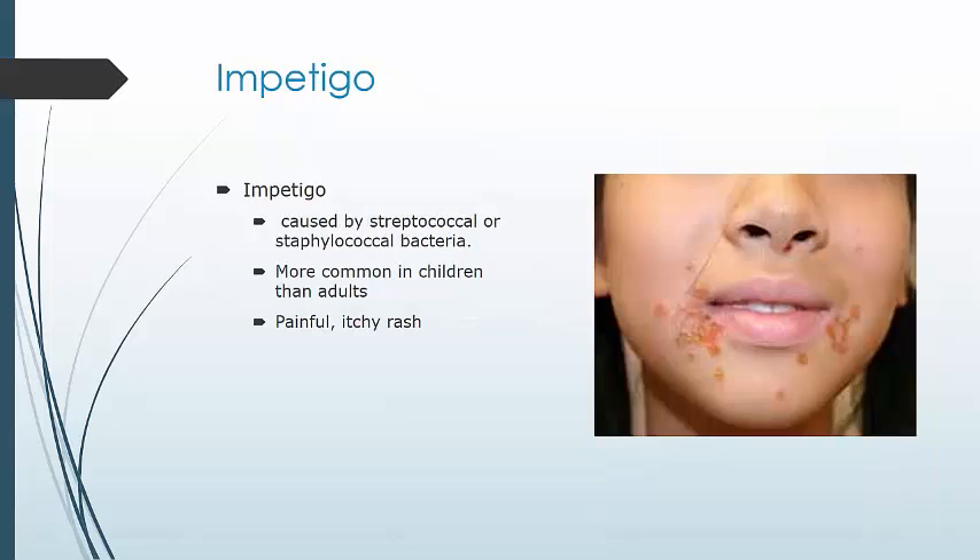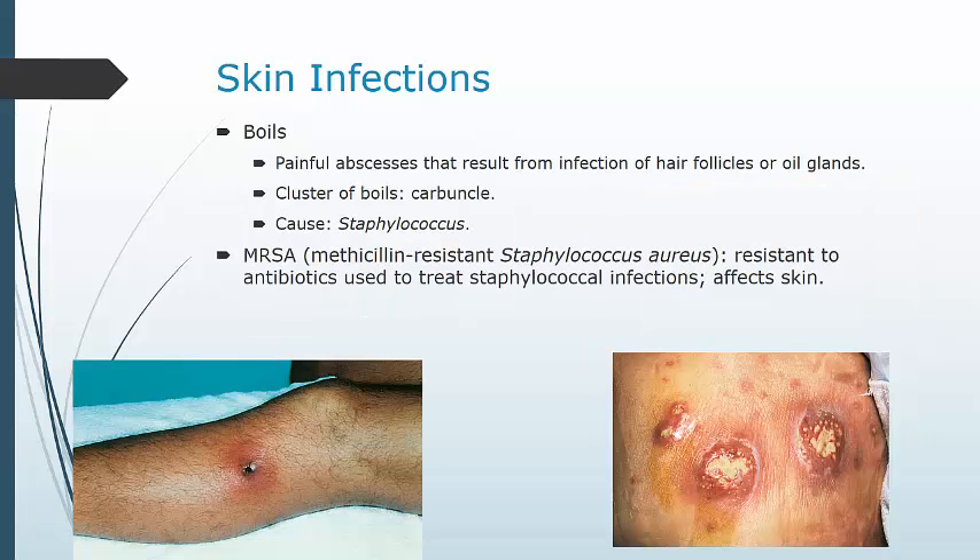Don't touch any of these. Impetigo is caused by strep or staph bacteria. It's more common in children than adults and presents as a rash with fluid-filled vesicles that crust over. It can be painful and itchy, and it is contagious — especially if there are breaks in the skin — so antibiotics are taken to clear up the infection. Boils are painful abscesses that result from infection of a hair follicle or sebaceous gland. A cluster of boils is called a carbuncle. The most common cause is staph. Small boils can generally be treated at home with warm compresses to promote drainage, but larger boils or carbuncles may require incision and drainage as well as antibiotics.